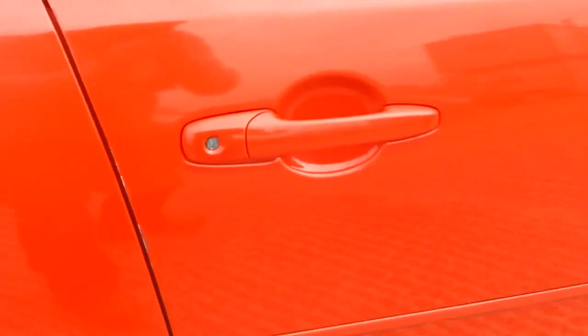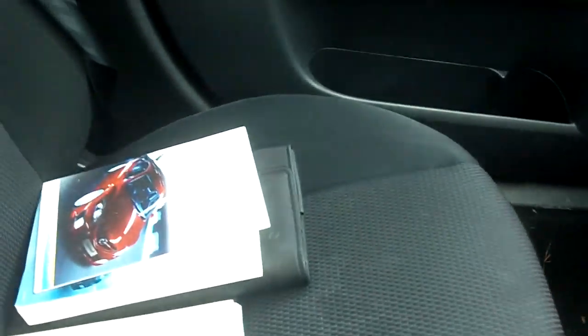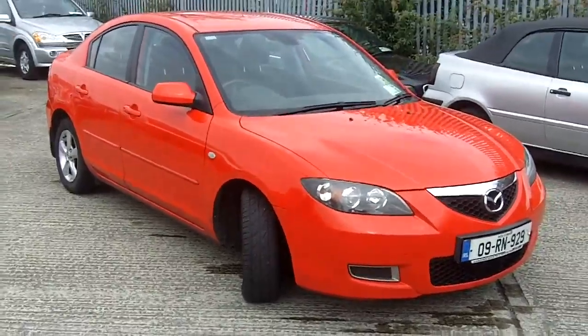2009 Mazda 3 1.6 petrol. 2 owner vehicle that is currently NCT'd to 07/17 and the road tax expires at the end of this month.